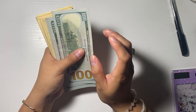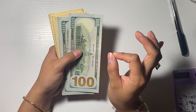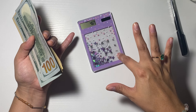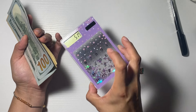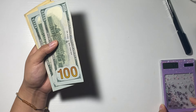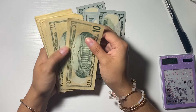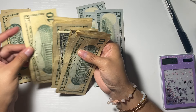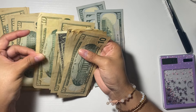Now let's get this money. For my rent, it is $467, plus $50 for parking. I'm counting out the bills — 1, 2, 3, 4, 5, 6, 7, 8, 9, 10...